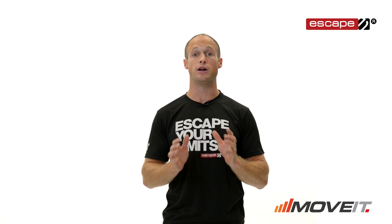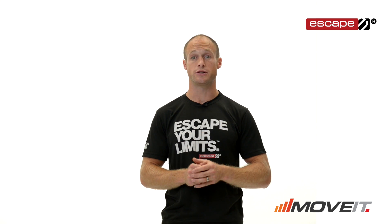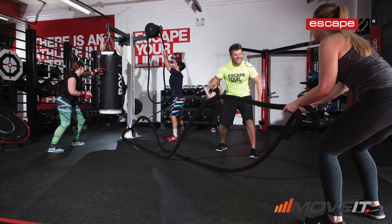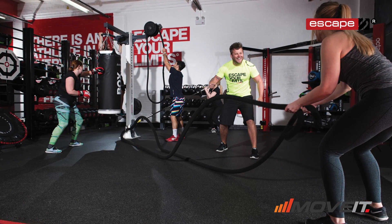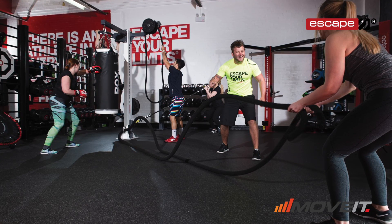We all want our members to love their workout. But how do you ensure that your group sessions are of the same standard every time? What happens when your best trainer leaves you or can't make it in that week? Who's going to continue the consistent delivery of the sessions?